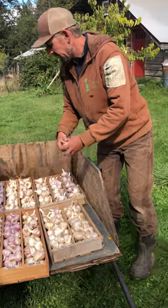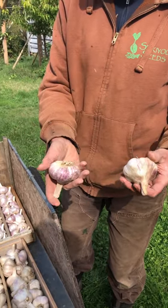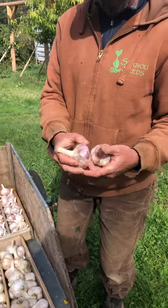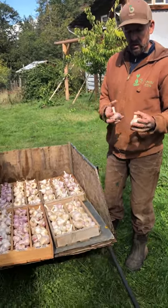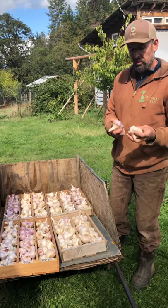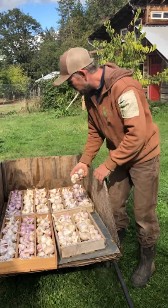Then on to a couple of softneck varieties. This is Siskiyou Purple — it's a softneck artichoke type, so no garlic scapes. You can braid this variety. Very long storing; we'll keep it until about April. Kind of medium mild flavor, and not as easy to peel as the hardnecks. But what you lose in easy to peel, you gain in storage quality.